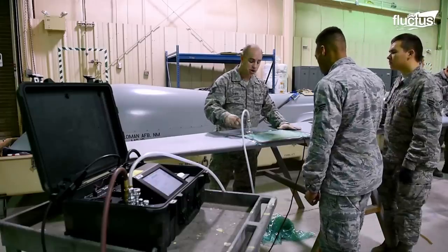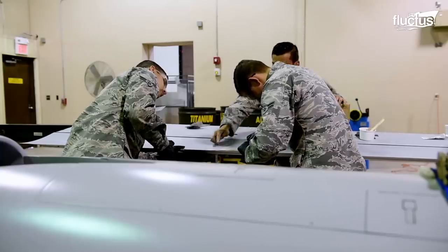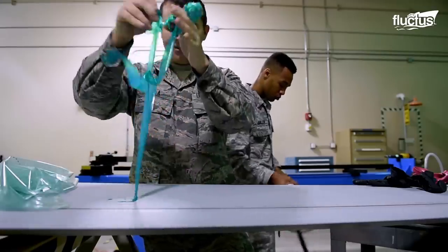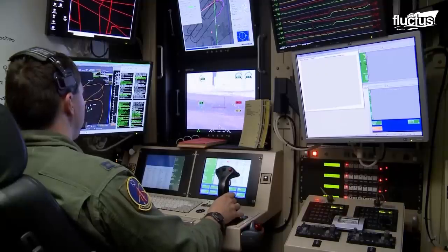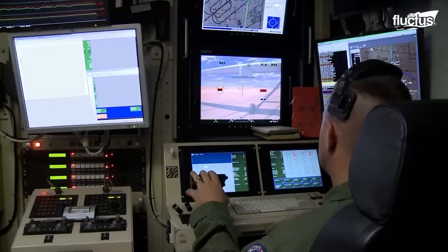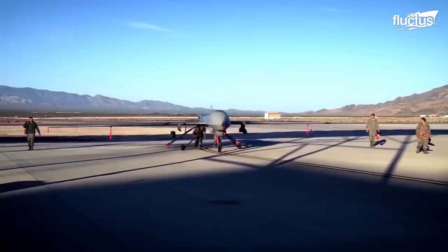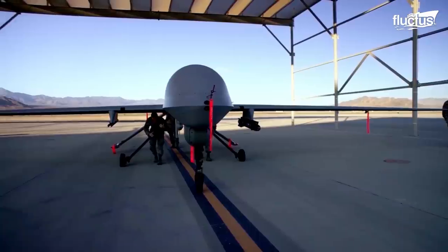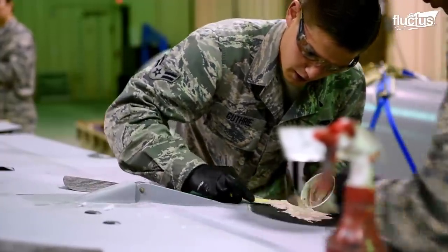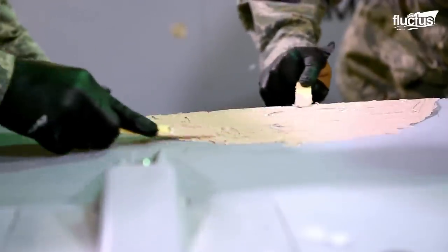It's not just piloted aircraft that need maintenance. Here on Holloman Air Force Base in New Mexico, crews are fixing dents in the wing of an MQ-1B Predator, an unmanned aircraft. The drone, operated by remote control, can carry weapons and conduct precise strikes without compromising pilot safety. The MQ-1B Predator is also used for surveillance, combat search and rescue, and close air support. Maintenance crews are applying a smoothing compound to the wing, sanding it to match the shape and slope of the wing, and then sealing the patch to keep water, debris, and other elements out.